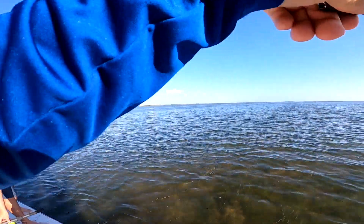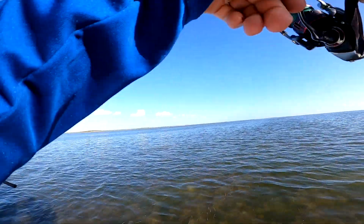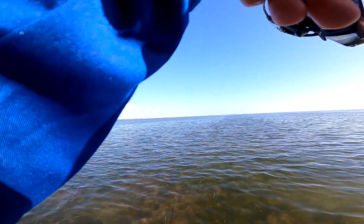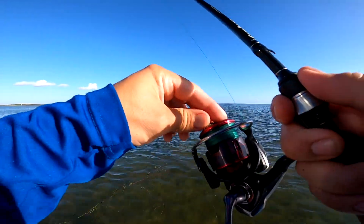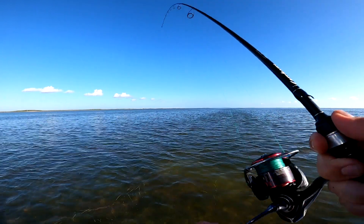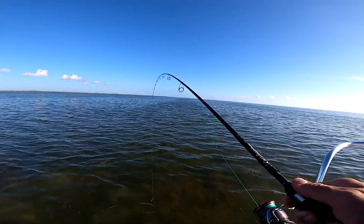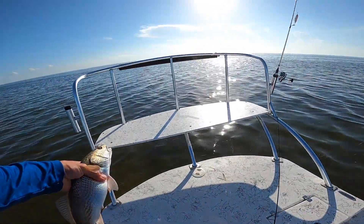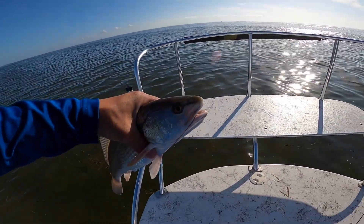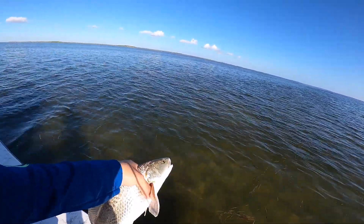Fish coming toward us — head shaking, thought it was a nice trout. It's a red! Nice little plump redfish with a little blue tail. Not the targeted species, but we'll go ahead and release it.